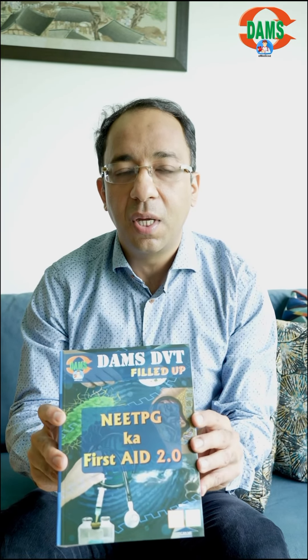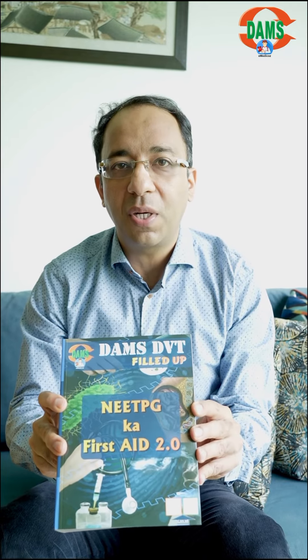Hi everyone. In my journey as an educator, there is something that students are always wanting, so here we bring to you the second edition of Neet PG ka First Aid. It is based on the latest edition of DVT and it is doable in the final week.